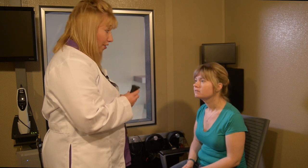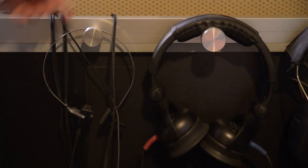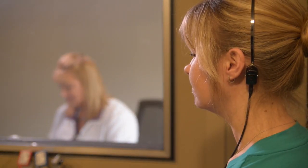A series of hearing tests is conducted with headphones placed onto your ears or earphones placed into your ears, and a headband-like device that sits behind your ear.